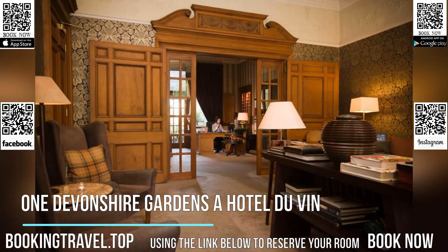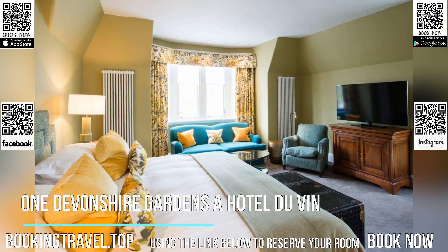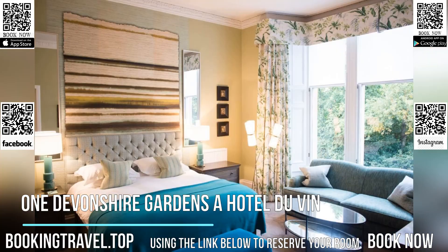Glasgow's Botanic Gardens and Hindland Train Station are both just a 10-minute walk away. Glasgow's vibrant center is less than 10 minutes away by car, while the University of Glasgow is a 20-minute walk from the property.